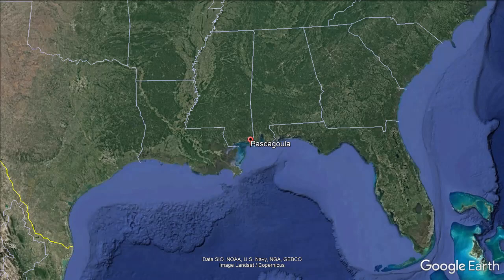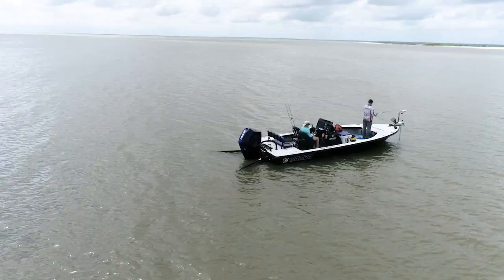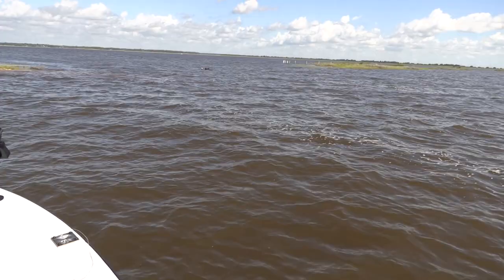Glad you were along with us today. We're going to have a good time. We're going to head outside on the Gulf side of Pascagoula, not on the river side. We're going to go out and fish a few islands, a few rock jetties, a few little points, and see if we can catch a few fish today — maybe some speckled trout, some redfish, maybe a flounder. All those species that swim just over my right shoulder.